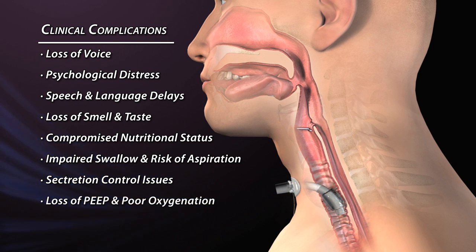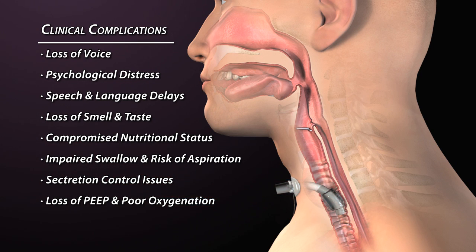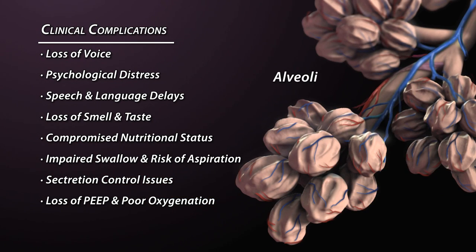An open tracheostomy tube does not allow a patient to generate positive end-expiratory pressure, or physiologic PEEP. Without PEEP, the alveoli, which are the sacs of air in the lungs through which gases are exchanged, can collapse, causing atelectasis. Significant atelectasis results in decreased ventilation and oxygenation.